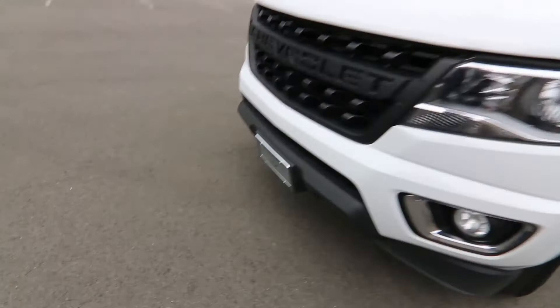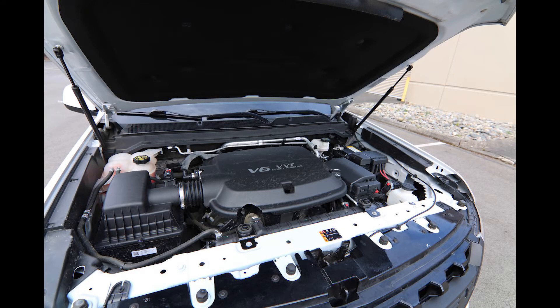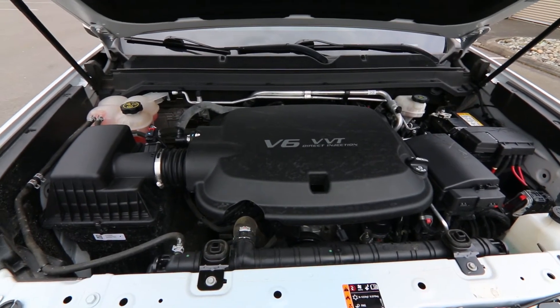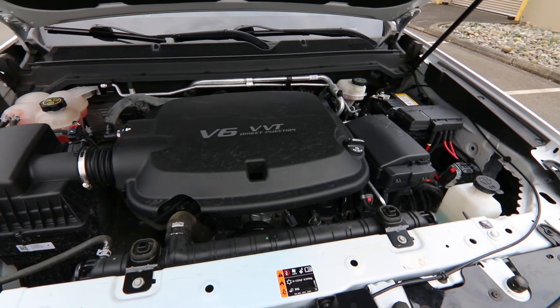It really is a handsome, nice-looking truck. And then for the power plant — let me find the hood latch, there we go — we have an awesome 3.6-liter V6. This is a workhorse for General Motors. You can find this engine in a lot of products, anywhere from Cadillac to Chevy to GM.